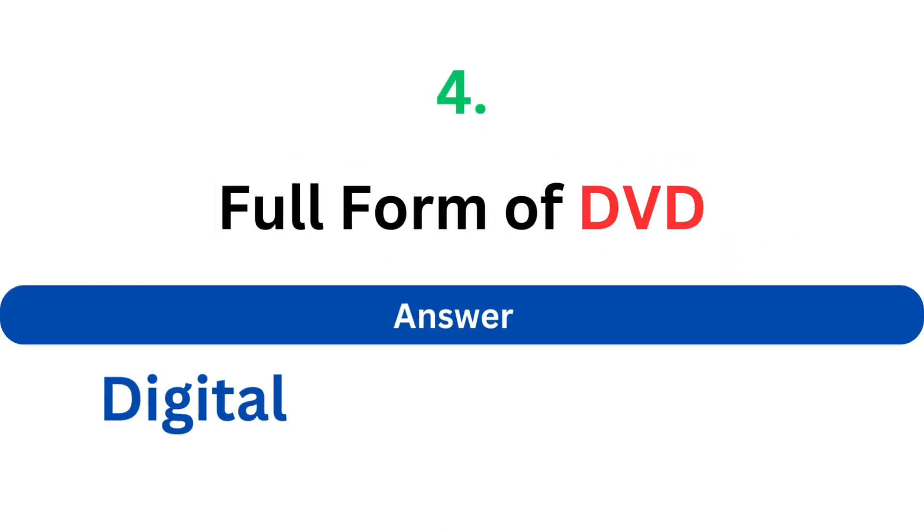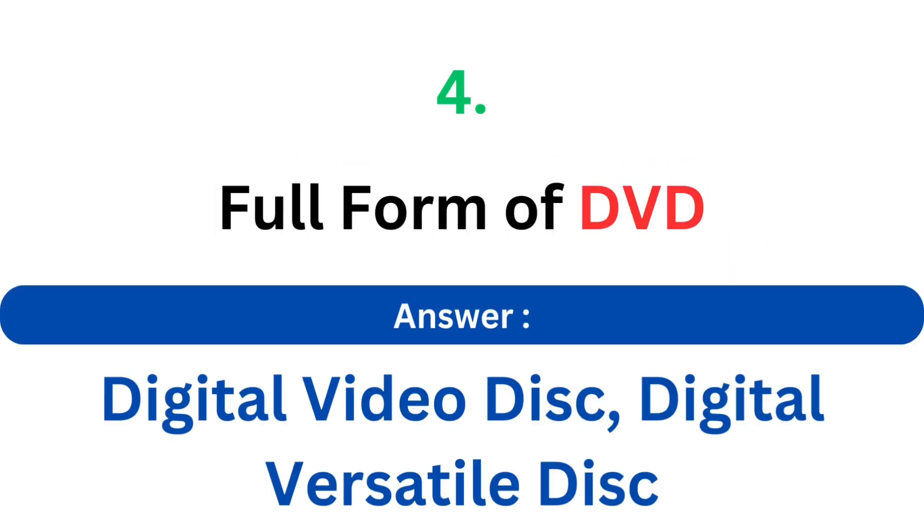Full form of DVD. The answer is Digital Video Disk, or Digital Versatile Disk.